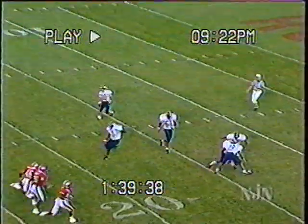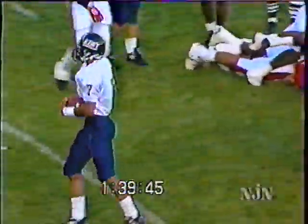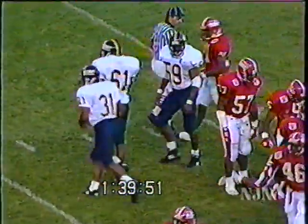Fielded on the 14 — not fielded, drop by Robert Moore — and then he gets to the 16-yard line. A host of Rutgers players, led by Thomas Kelly, making the stop.